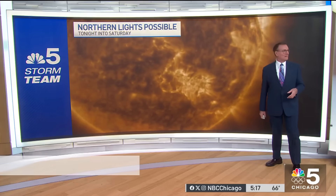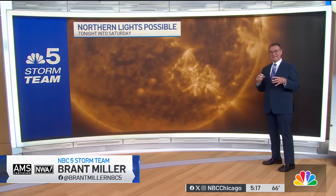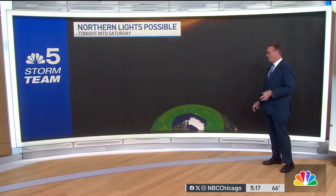Well it looks fake, doesn't it? But it's real. It's from the GOES-16 satellite, and that's what the sunspot looks like. 16 times the diameter of the earth, and that's firing off these charged particles toward earth.